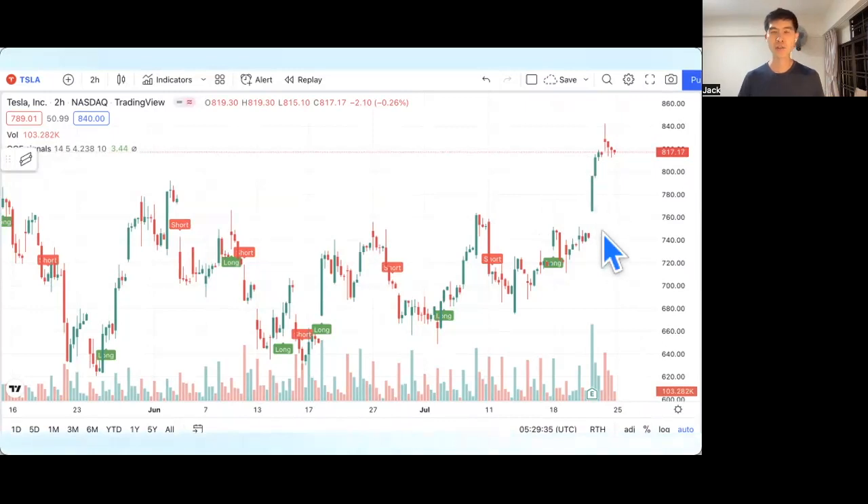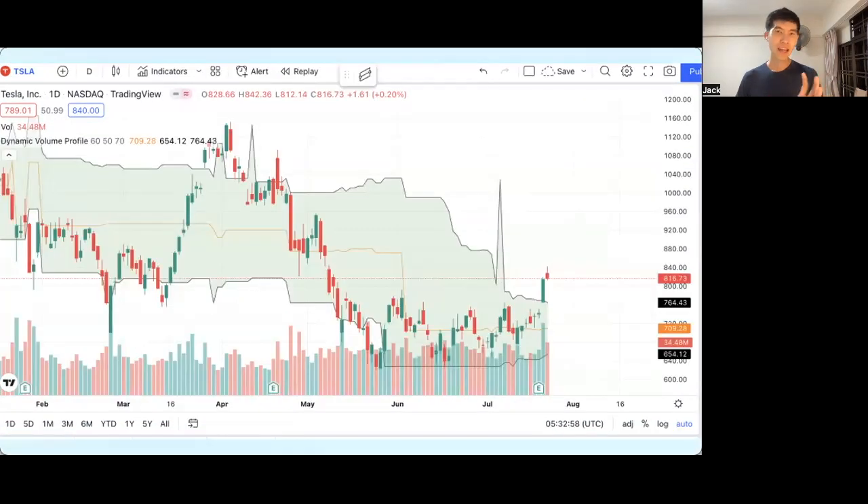The QQE indicator is about 80% accurate as I've tested backwards. The next indicator that I use is called the Dynamic Volume Profile.